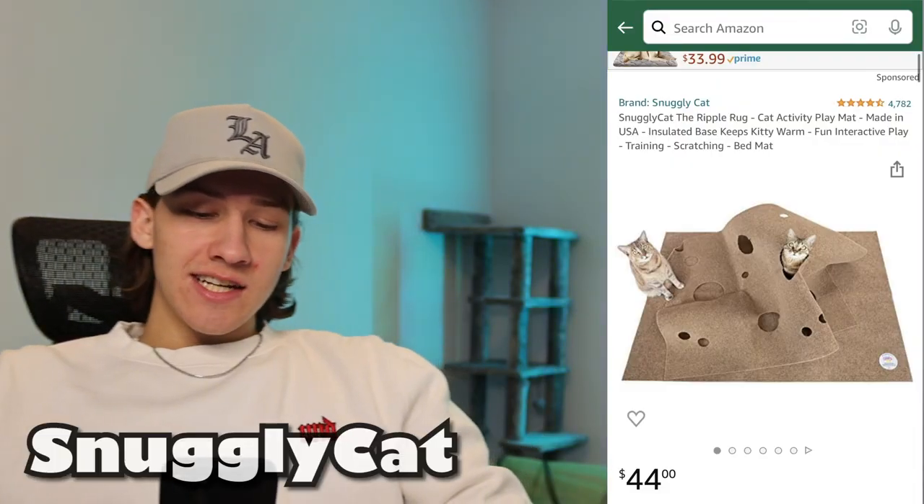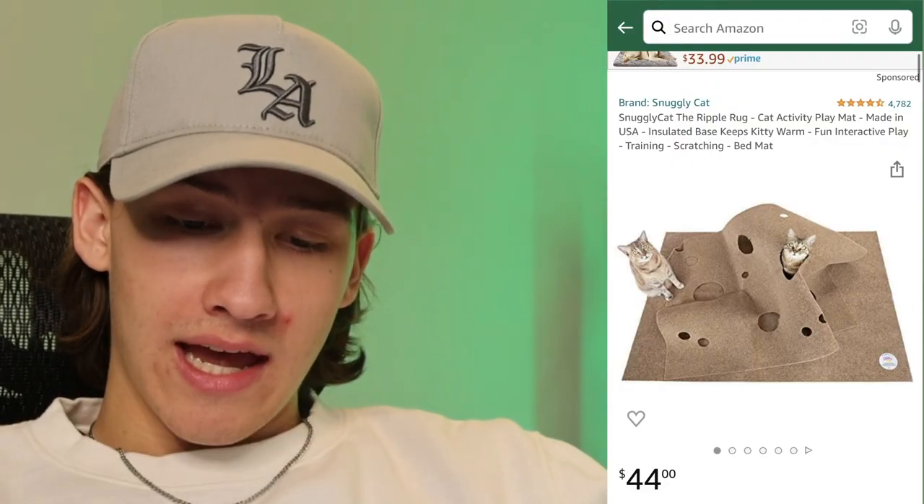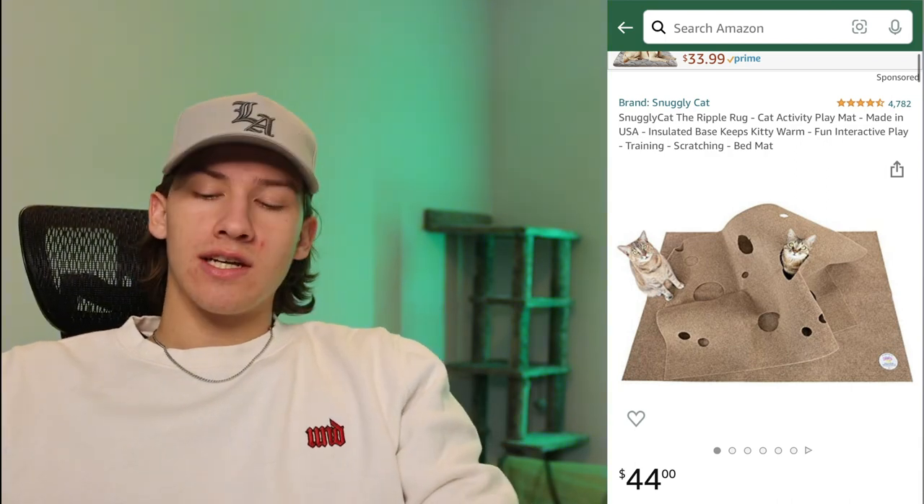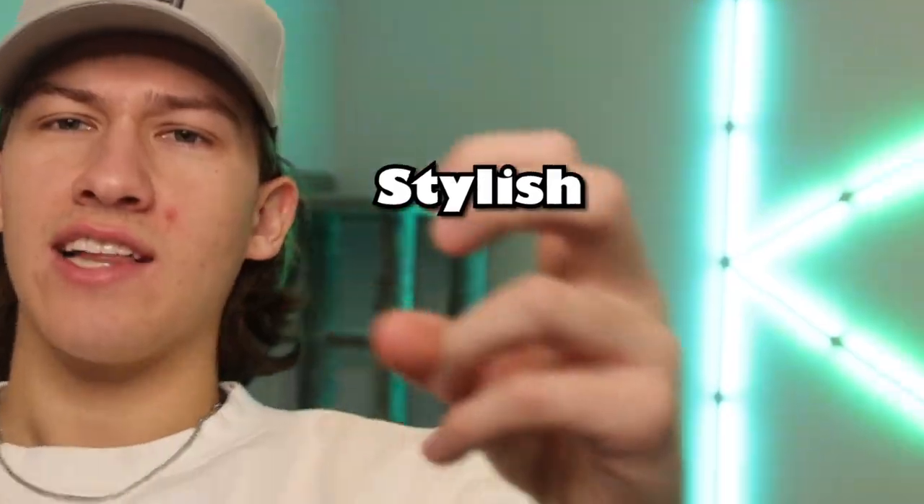Next, I got a Snuggly Cat The Ripple Rug Cat Activity Playmat. This one actually makes sense — they can hide and burrow in it or whatever. The picture shows them hiding in the rug. But it's weird because it doesn't look the most stylish thing for a house, furniture-wise. That's why it categorizes as strange or weird to me. So we got that as well.